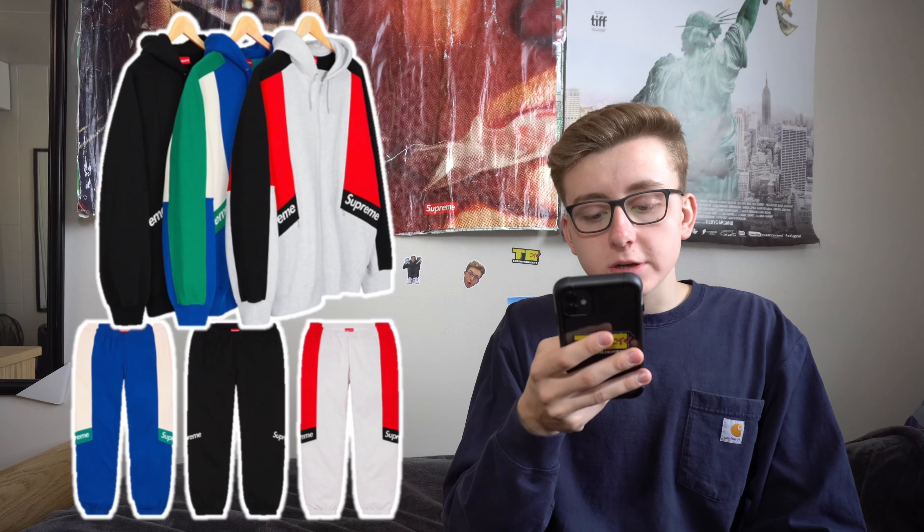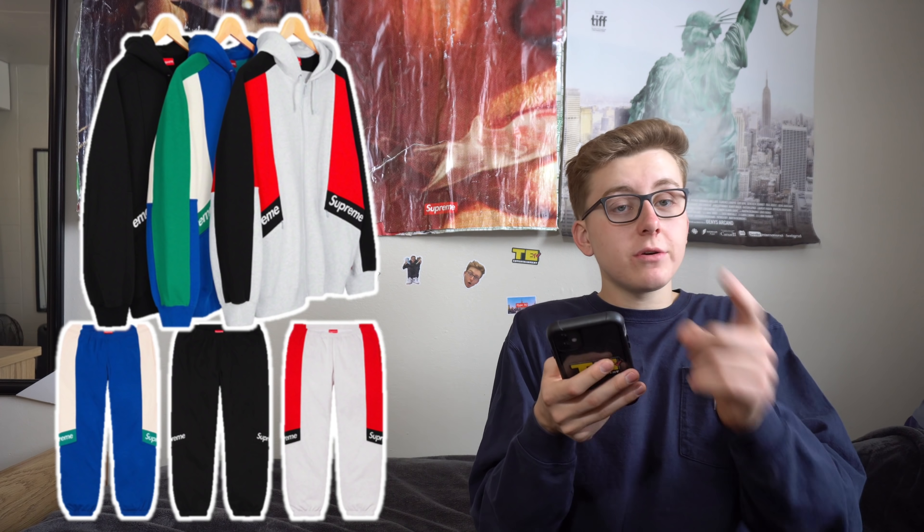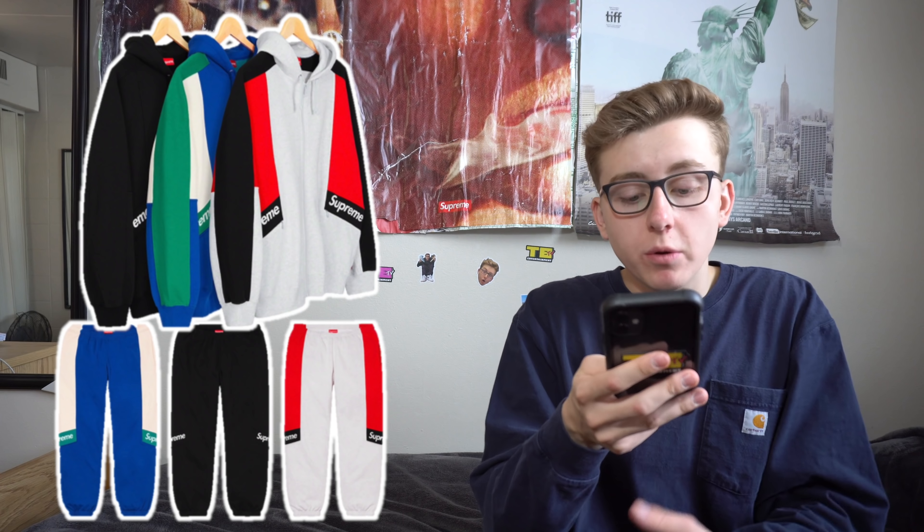Next up, the Color Block Zip-Up Hooded Sweatshirt along with the Color Block Sweatpants in three colorways: red, black, and gray; black on black; and turquoise blue with natural and green. This was rumored to release last week. I personally wanted to pull the trigger because it reminded me of the color-panel track jacket from week one, but the colors are too bright and obnoxious. Estimated retail: sweatpants approximately $138, hoodie approximately $158. Resale might hit $180 to $190 briefly, but it's a pass for strict resellers.